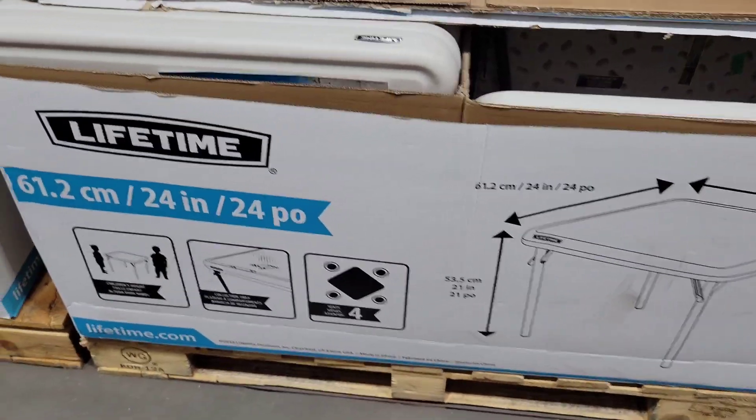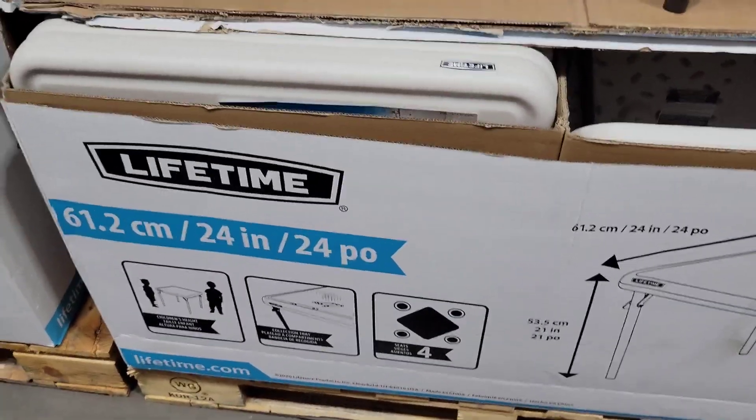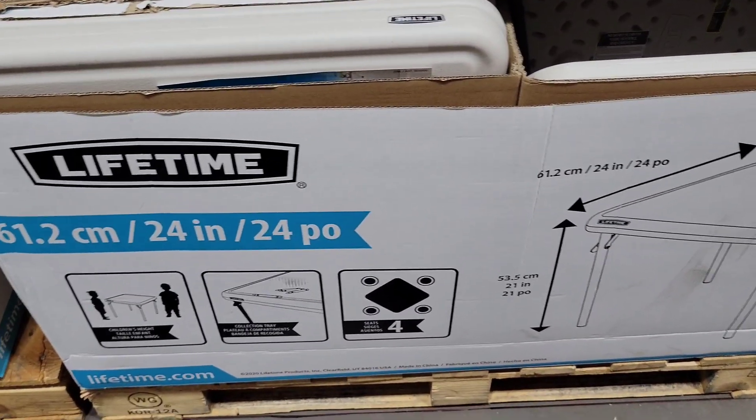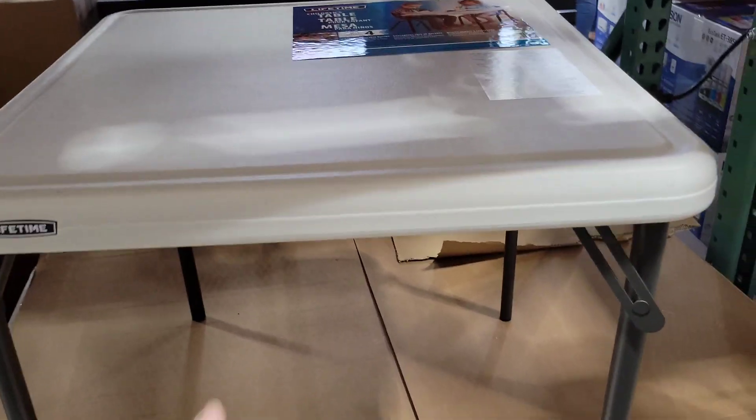All right y'all, look what we came across. This is made by Lifetime. There's measurements - it says 24 inches on each side, evenly. Look at this little table, y'all.